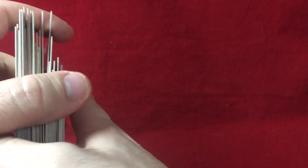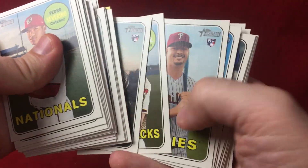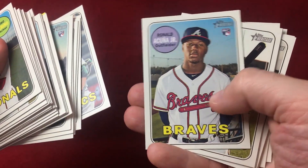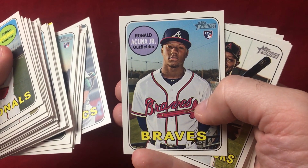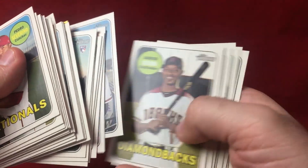Can't complain about the box overall — definitely fun to open, fun to go through, see some different names. Did all right with that rookie. Got Derek Rodriguez, and then the biggest one is Ronald Acuna. Be great to get graded. Unfortunately this one is certainly off-center — a little fatter on the left side than the right side — but still a beautiful card.